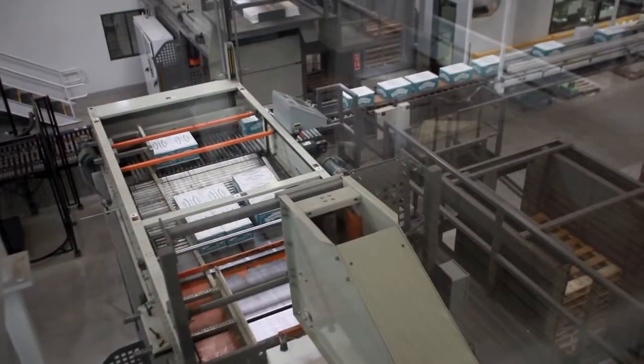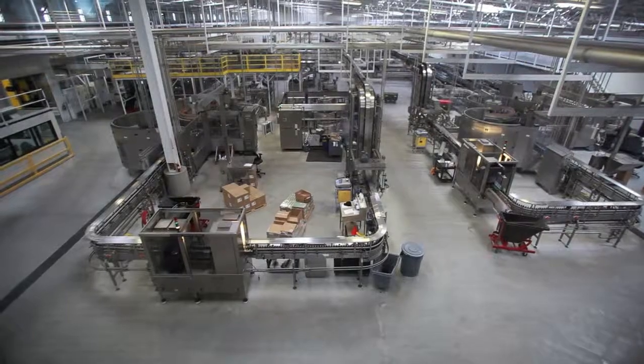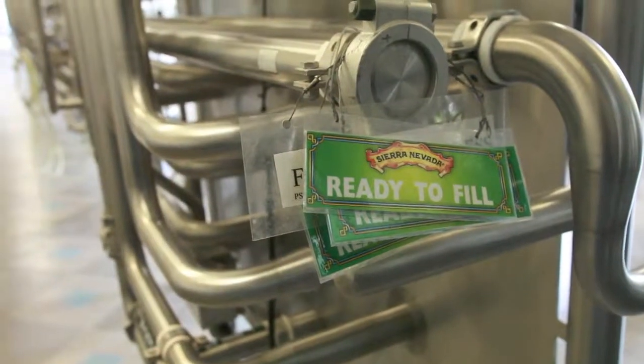Our tour program is going to be far more comprehensive. It's going to involve in-depth tours at every level — not just looking at the whole process, but maybe breaking down one thing at a time, and hopefully offering tours for various interests.